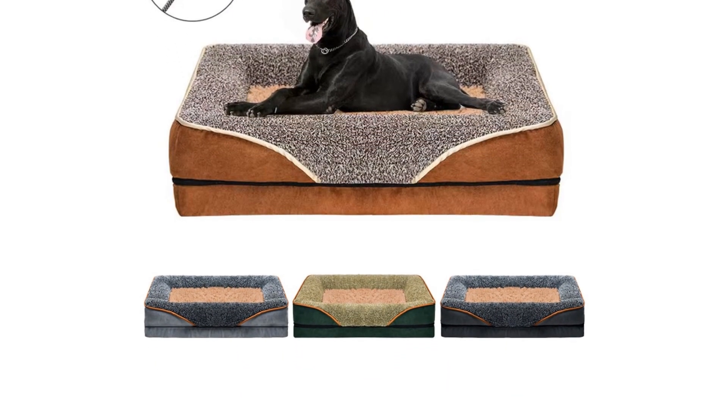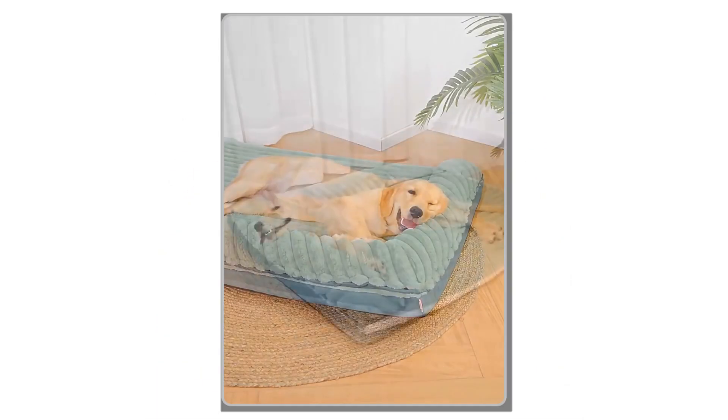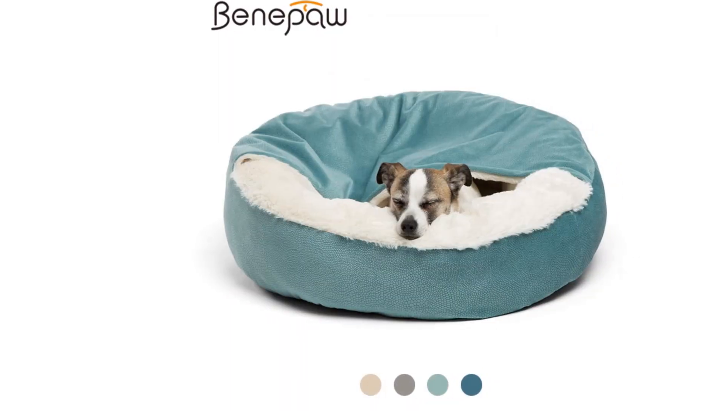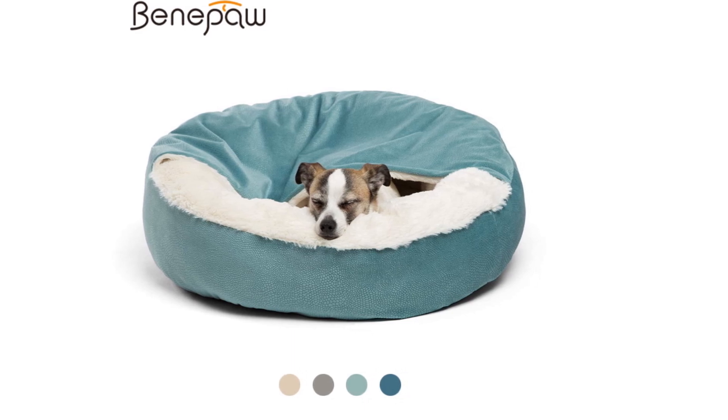You can find all the links to these incredible dog beds in the description below. Don't forget to hit that like button, subscribe to my channel, and turn on the notification bell so you never miss any of my future pet product reviews. Let's dive into the world of canine coziness.